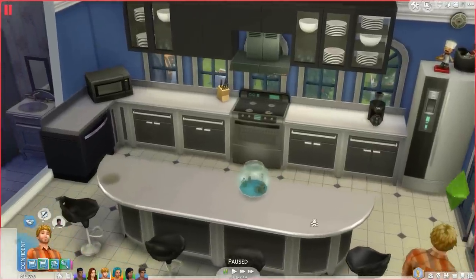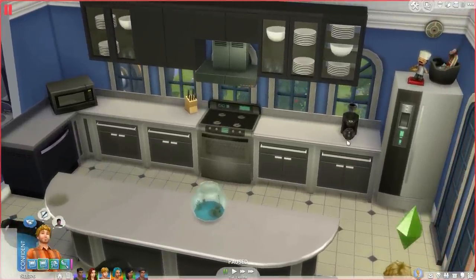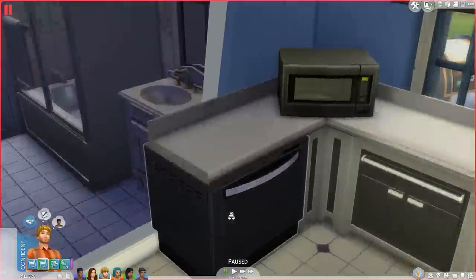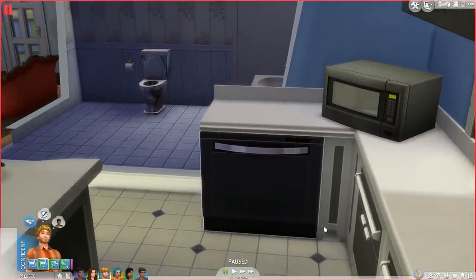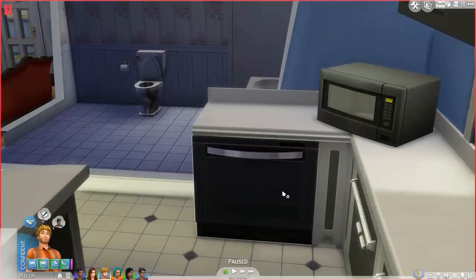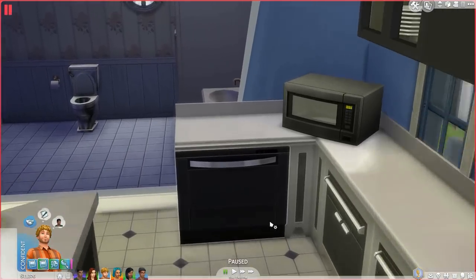They match, and I got rid of the sink over here and moved the tea brewer thing and changed the color of that. I put in the new dishwasher that came with a recent update to the game — a free update, so you can get this for free. It's 600 simoleons and comes in a bunch of different colors, but I made it black so it matched the rest of the kitchen.